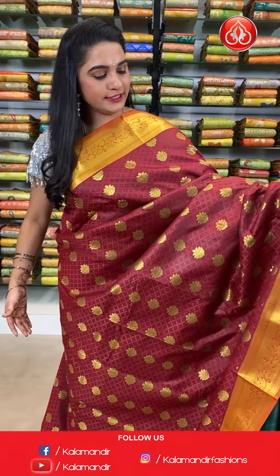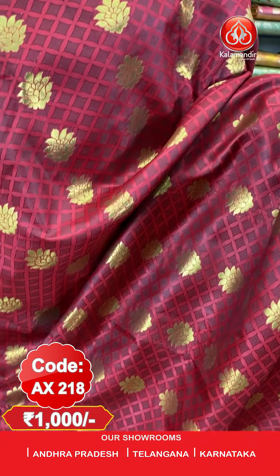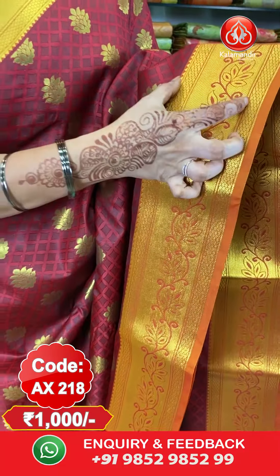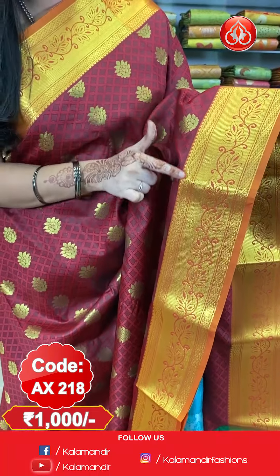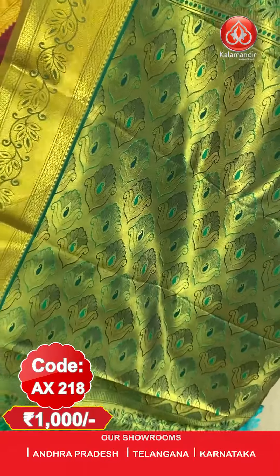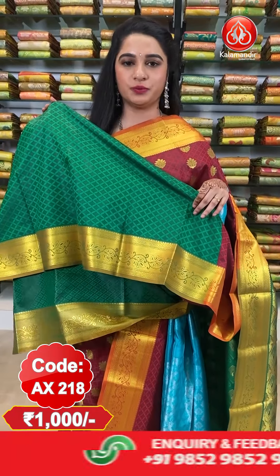Next saree — very traditional combination, one more pattern in the same collection. Maroon and green color combination. All over the body we have got self embossed design along with floral booties in golden zari. Here comes the border — contrast border with cross kadi lines and diamond brocade and floral vines and temple design in golden zari and mina. Here comes the pallu — contrast pallu with floral booties and khadi in golden zari and mina.